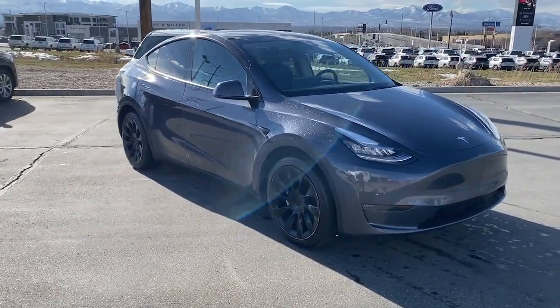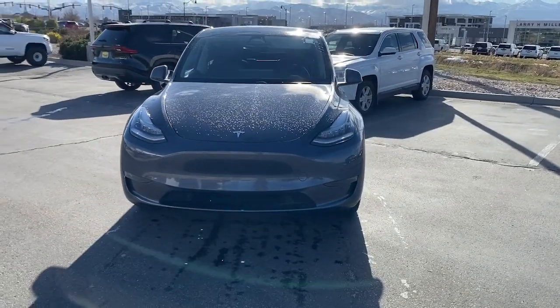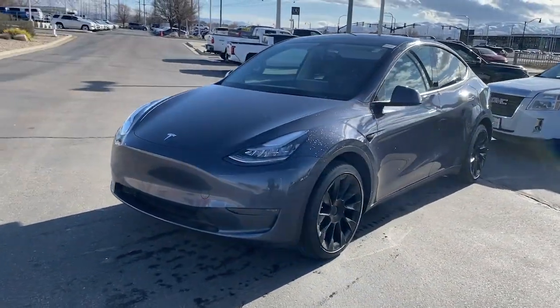Introducing the 2020 Tesla Model Y. With less than 45,000 miles on the odometer, this vehicle stands out from the rest.